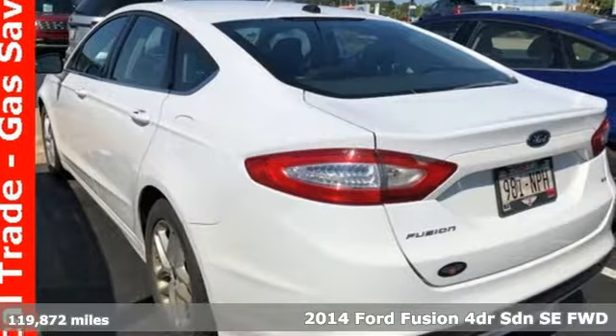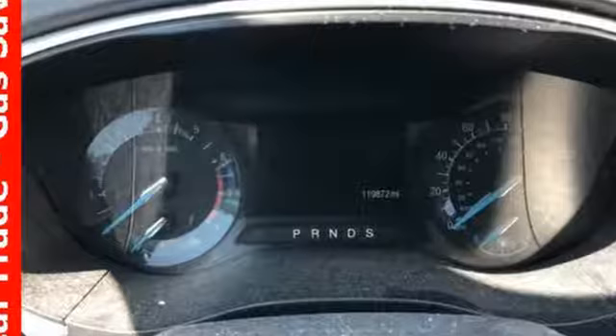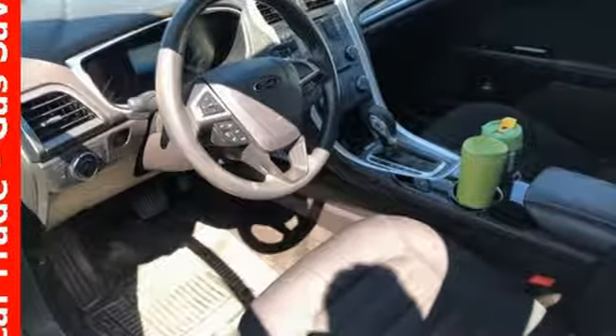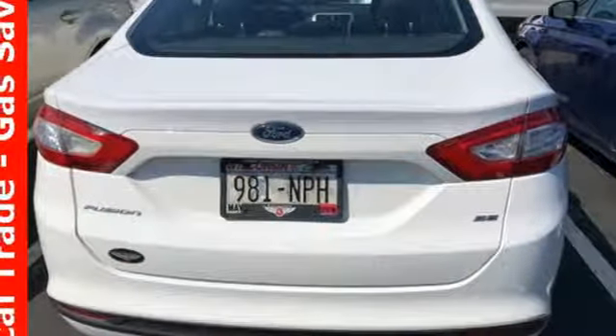It's well equipped with the features you need: streaming audio, power heated mirrors, air conditioning, wireless phone connectivity, manual tilting steering column, automatic transmission, aluminum wheels, gas pressurized shocks, and an inline four-cylinder engine.